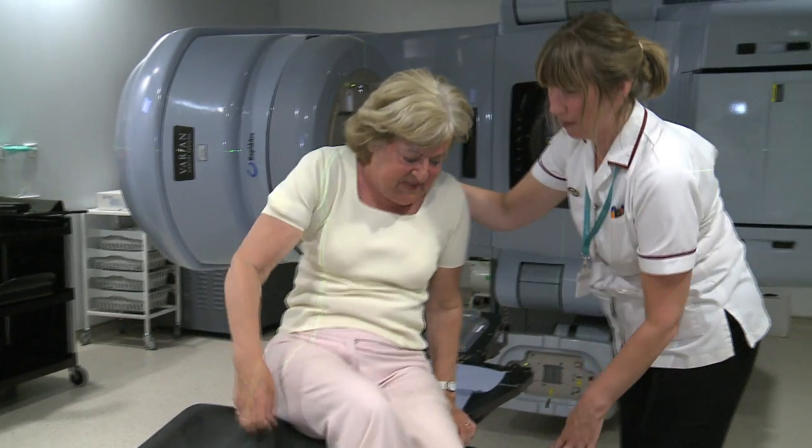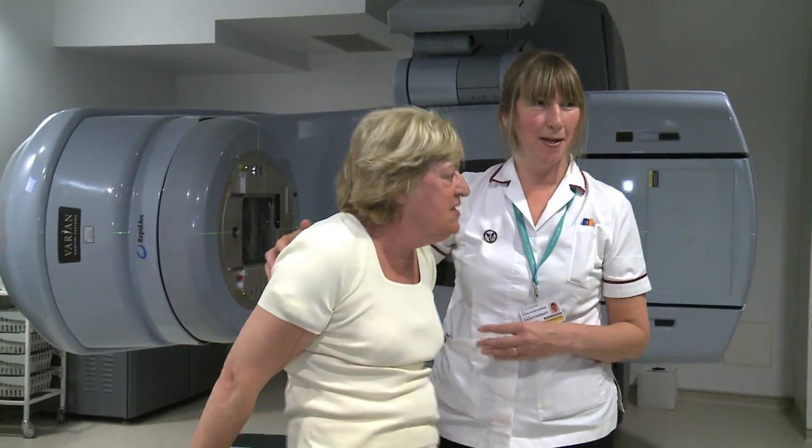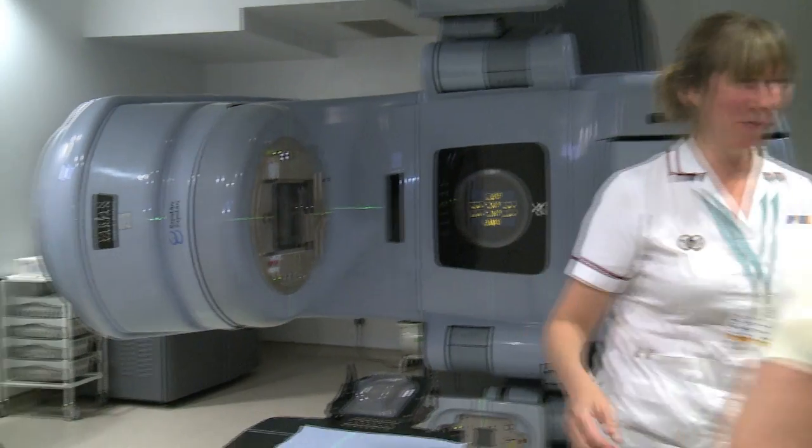We don't tailor our dose for the individual patient. We have a dose we believe is right, arrived at through experience, and that prescription is given to all our thyroid eye disease patients. We very rarely give retreatment. It would be safe, as we use a dose much lower than for cancers around the eye, but in general if a patient has not responded, we reckon radiotherapy is unlikely to work a second time, though there have been exceptions.